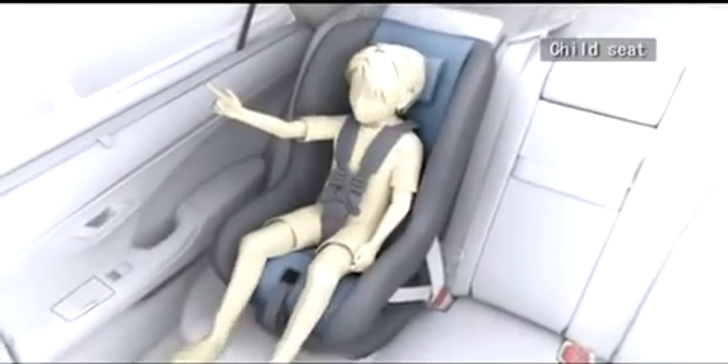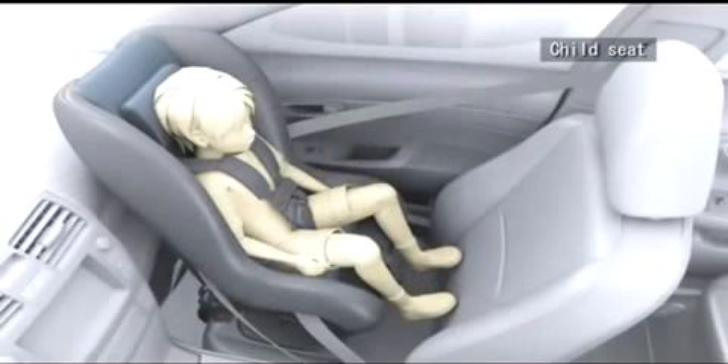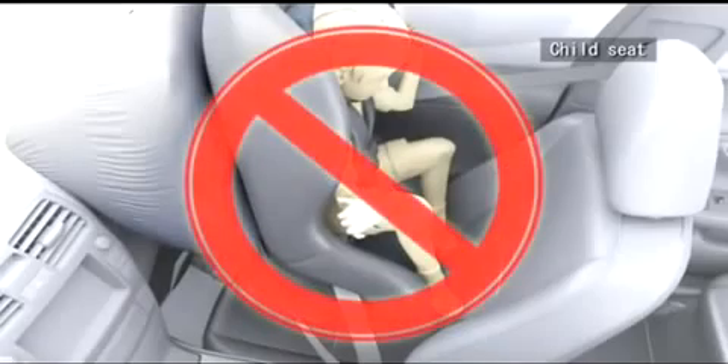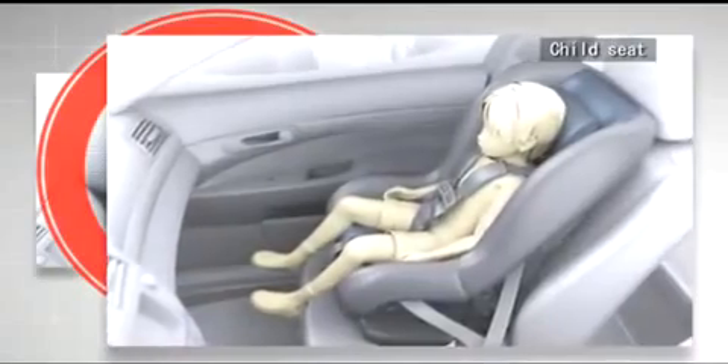Install child seats onto the rear seat and prevent them from touching the seat back of the front seat. If you cannot install a child seat onto the rear seat, do not install it in the rearward direction, otherwise serious injury may result when the airbag is deployed.